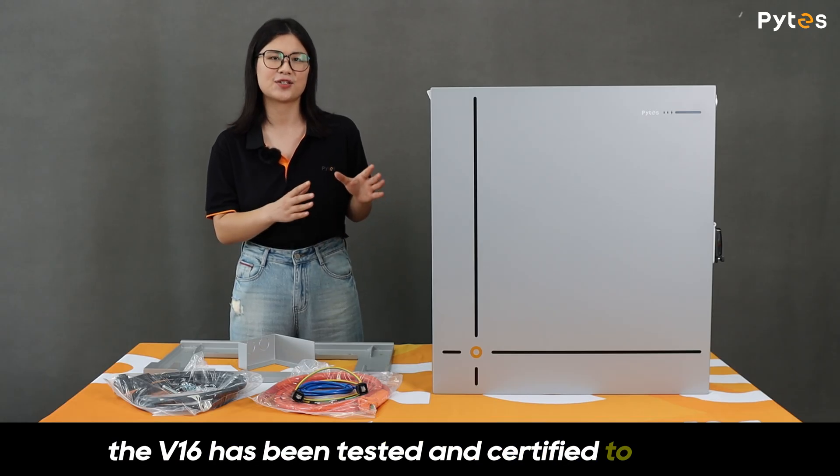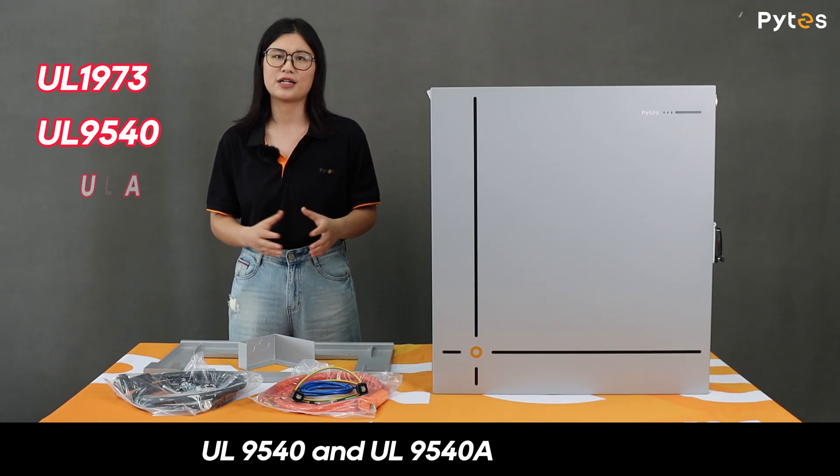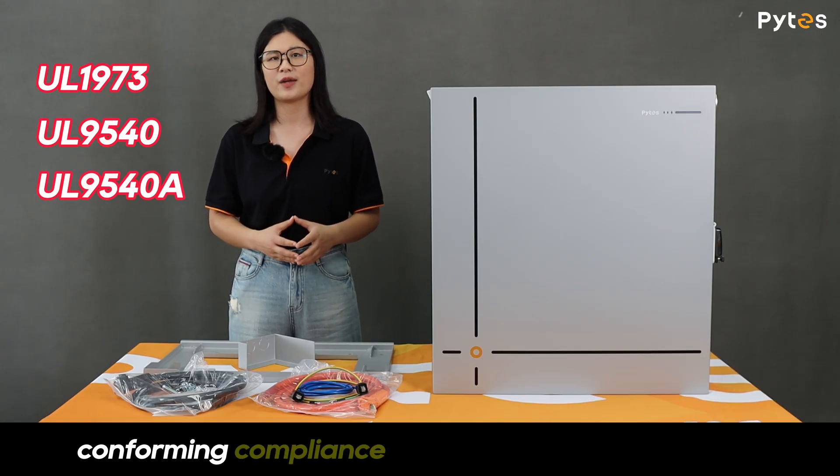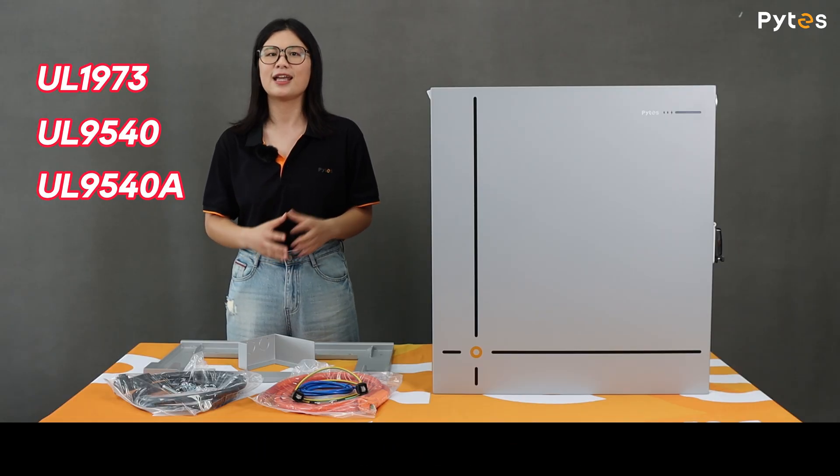In addition, the V16 has been tested and certified to UN1973, UN9540, and UN9540A standards, confirming compliance with the highest benchmarks for energy storage safety in the United States.